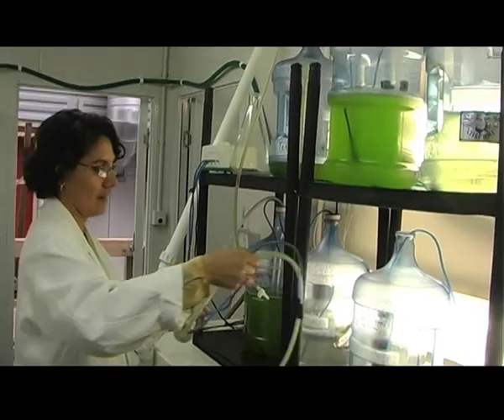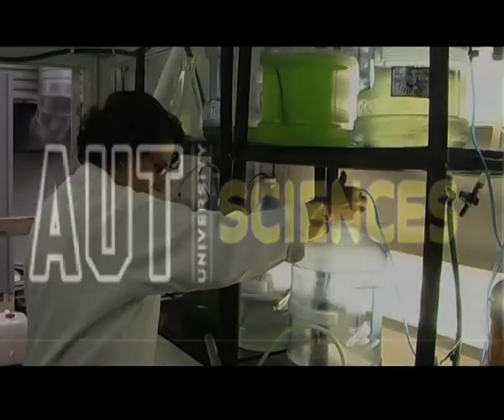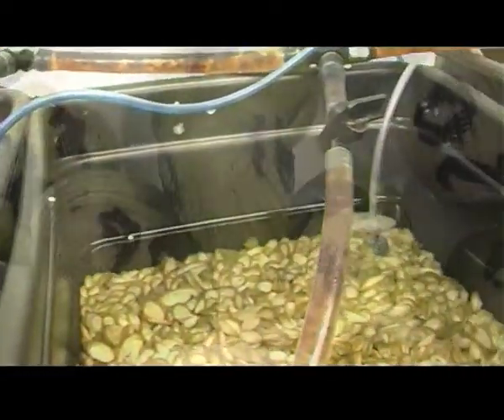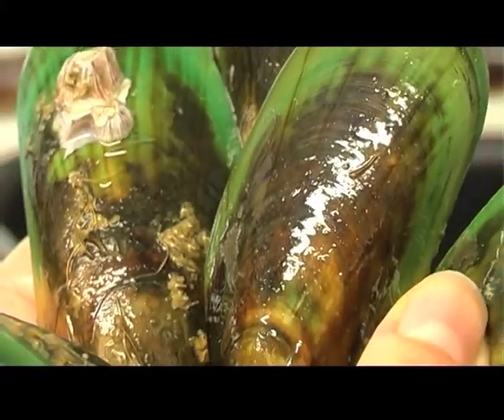Dr Andrea Alfaro, AUT Senior Lecturer in Marine Ecology and Aquaculture, together with her postgraduate students, is working hard to improve the health and production of our commercially farmed shellfish, in particular our native green-lipped mussels and Pāua.